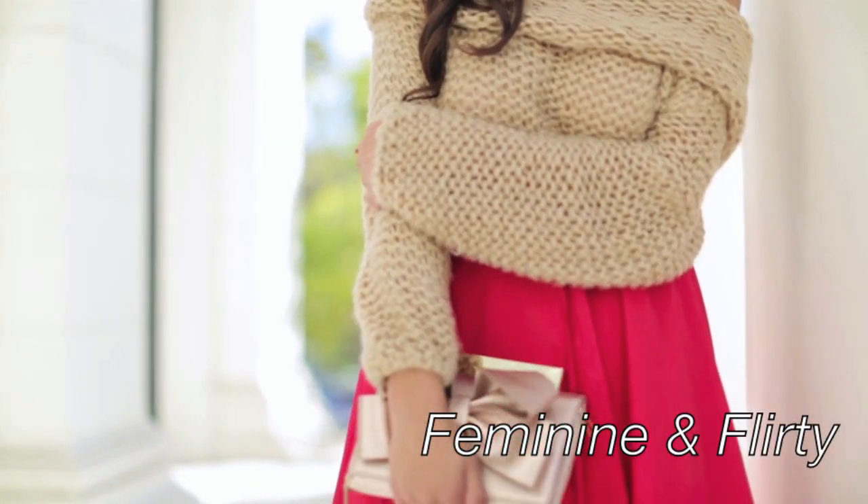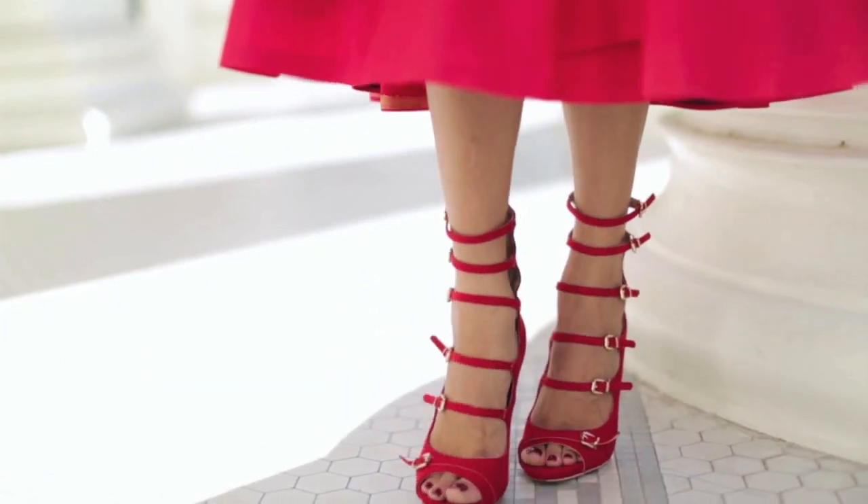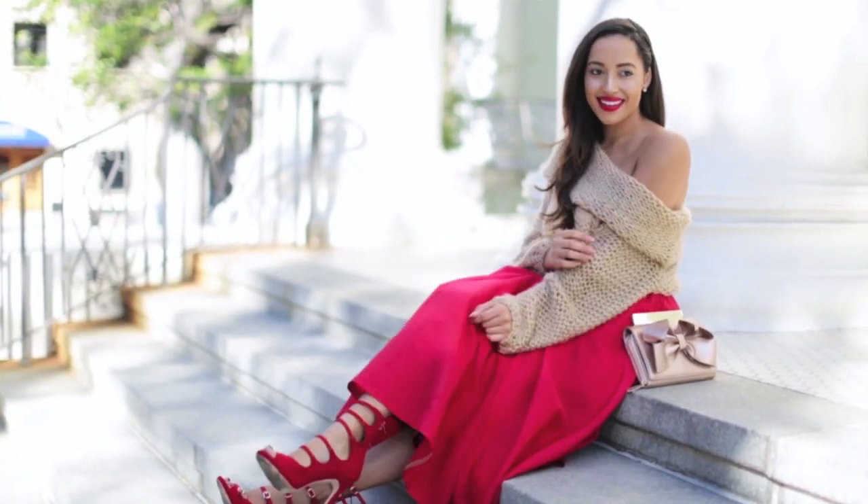For my second look, I went with something a little more glamorous — you guys know how much I love to be feminine and flirty. I paired the sweater with a vintage red skirt, red strappy shoes, and a cute little bow clutch.